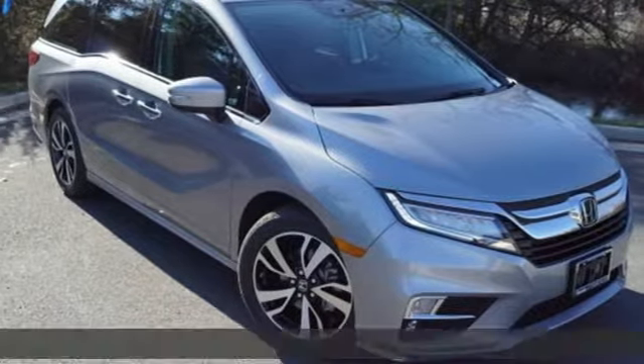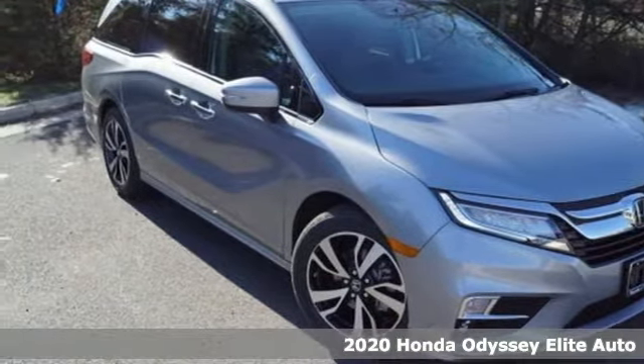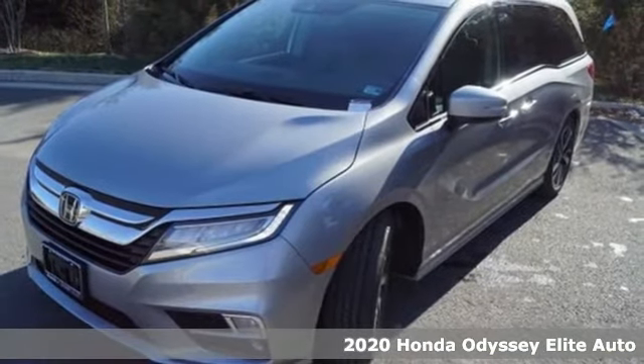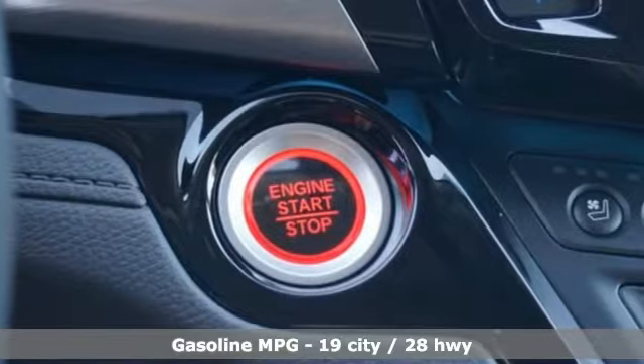Here's a new 2020 Honda Odyssey. From hood to hatch, it offers all the comforts and conveniences you could want. And with features like these, every drive's a pleasure.